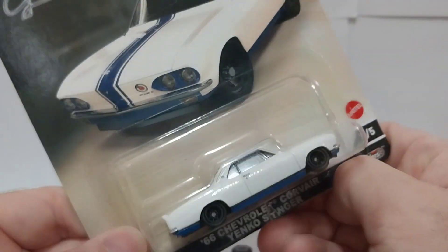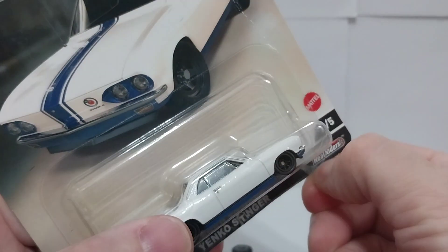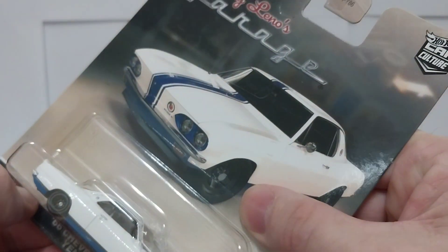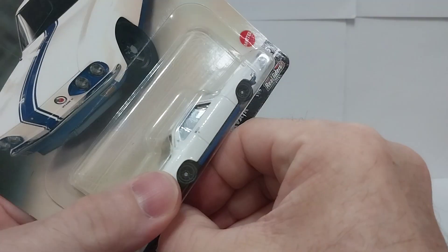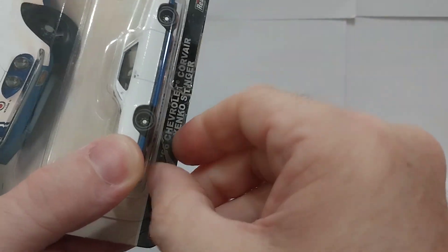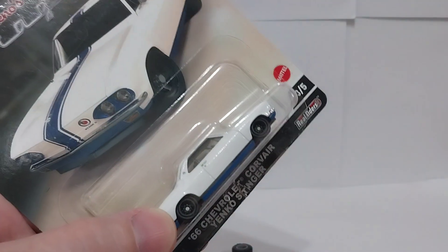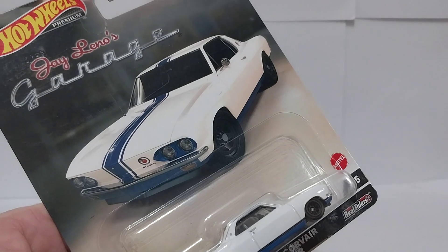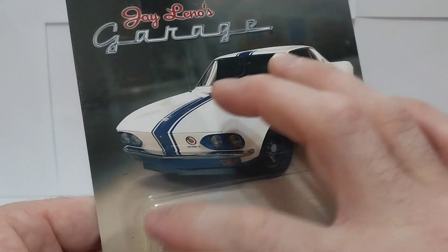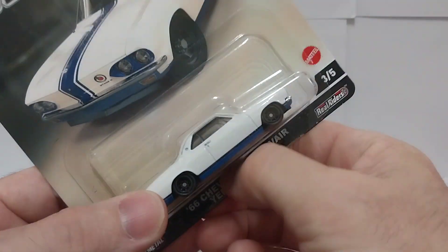This one I already popped open yesterday and just taped it back closed. As you've seen with the Lambo, I was trying to show you guys how to open it without damaging the cards. But with these premiums it's kind of hard, because they started really using a lot of glue on the blister and a thicker plastic. For some reason the RLC stuff and the Melon stuff still are not glued so well, and you can easily pop the blisters off without tearing the card. Sometimes you can even see where it's glued in spots.